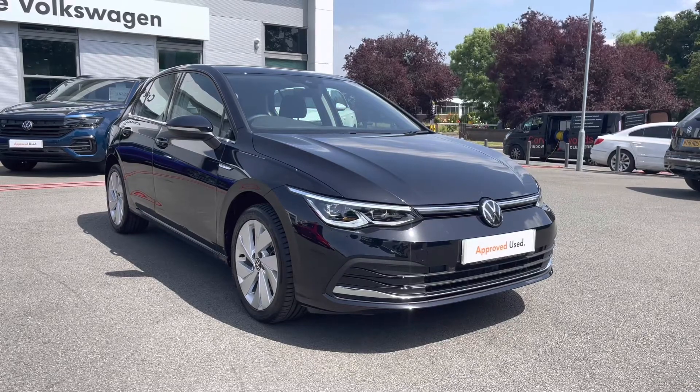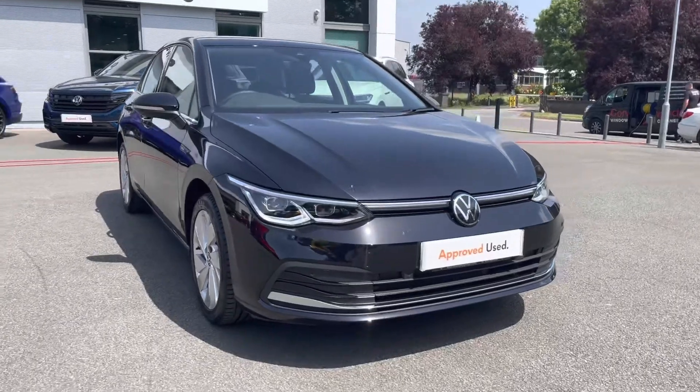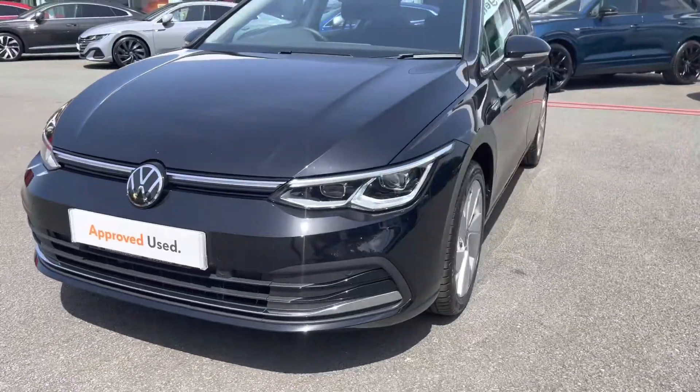Being an approved used car, you will get 2 years warranty, 2 years roadside assistance, 2 years MOT cover and much more. If you need any more information throughout the video, please call us on 01270 864 452.